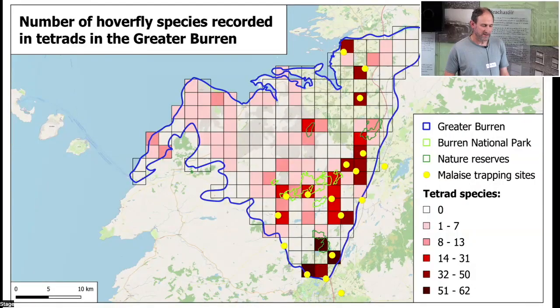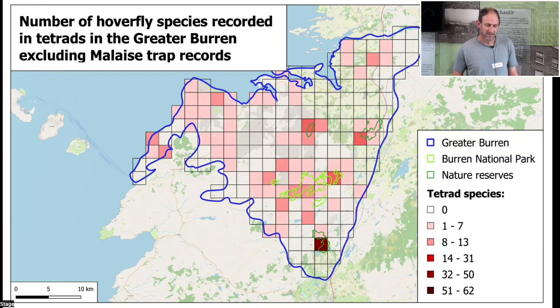A map shows the number of hoverfly species recorded in tetrads across the Burren, based on a database prepared in 2020. All tetrads with high hoverfly species numbers are on the eastern side of the Burren. Yellow circles mark sites where malaise trapping was carried out, and nearly all high-species tetrads correspond to those malaise trapping sites. Removing malaise trap data causes nearly all the dark red and brown high-species squares to disappear.